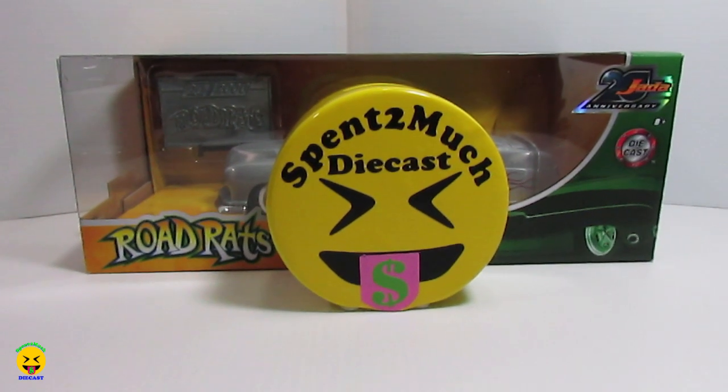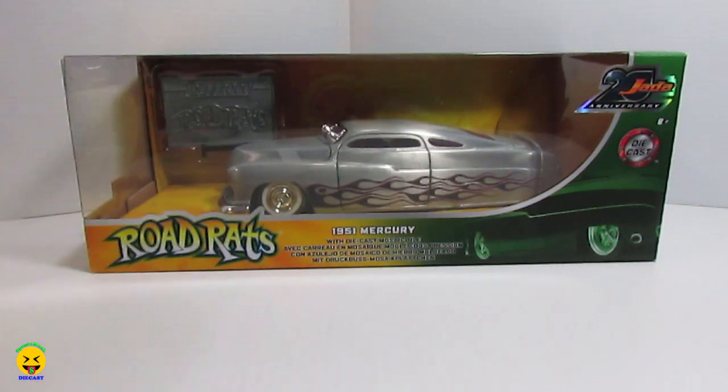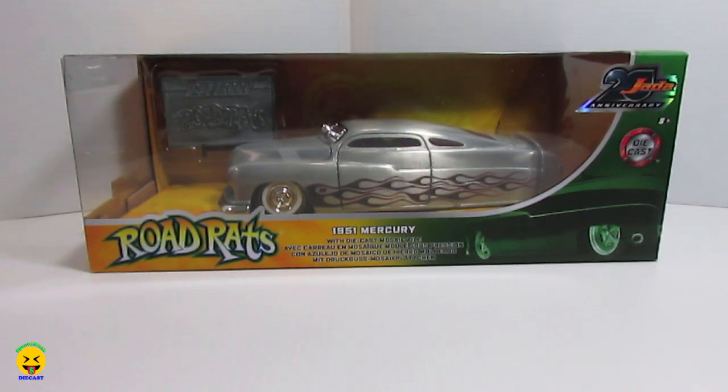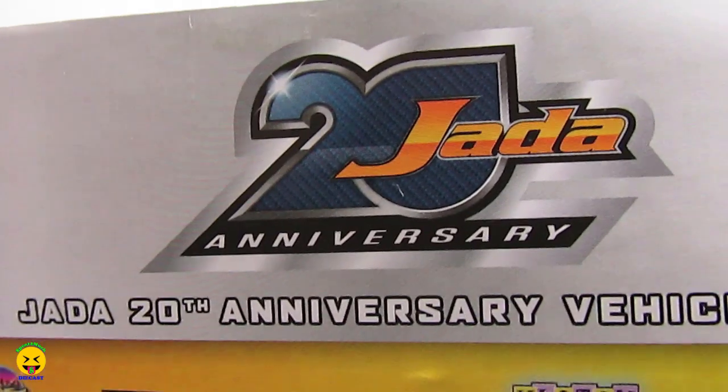Welcome back to Spend Too Much Diecast. What's going on crew? Today we have video number three from wave two of the Jada 20th anniversary vehicles.